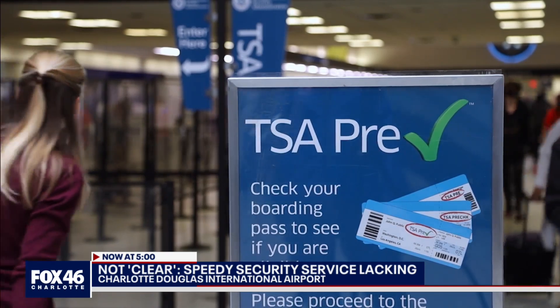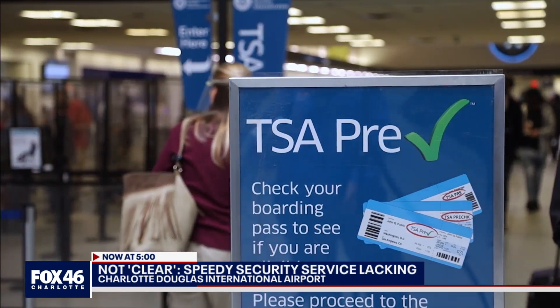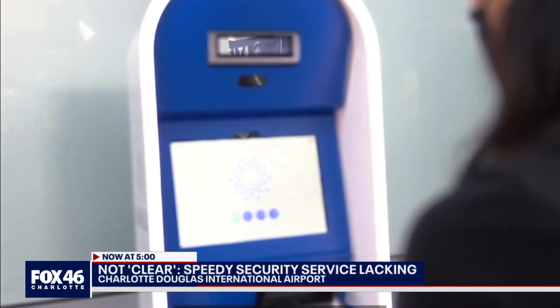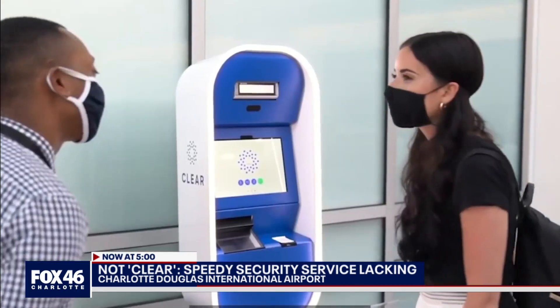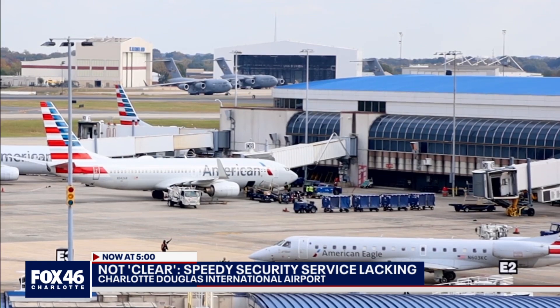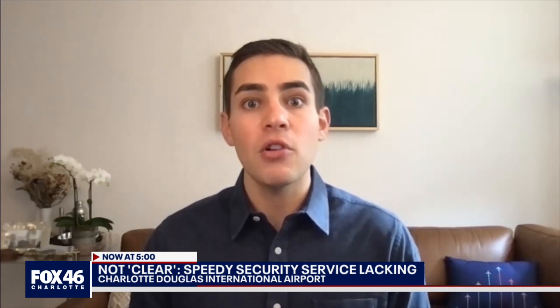Many travelers utilize the TSA Pre-Check system, which allows trusted travelers to undergo a less intense search at the checkpoint. But third-party identity verification portals like Clear help expedite the lines — a service that's not available in Charlotte. Zach Griff, senior reporter at the Points Guy, explains: the idea, at least with American, is they're going full speed ahead on trying to implement a nationwide rollout with the TSA of biometrics, so we can eliminate the need for that officer who takes a look at your boarding pass and your ID, which in many cases is causing the queues that we've seen.